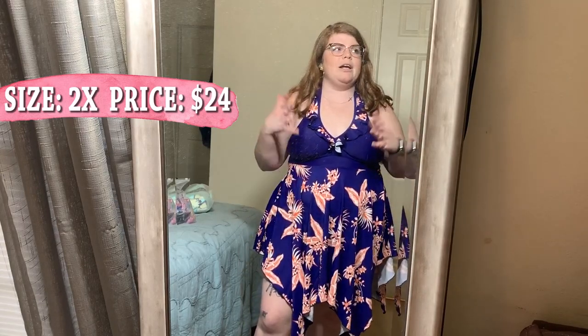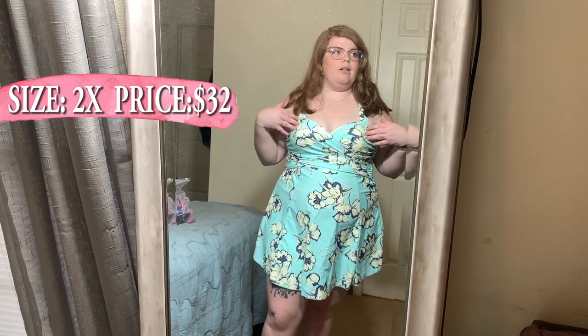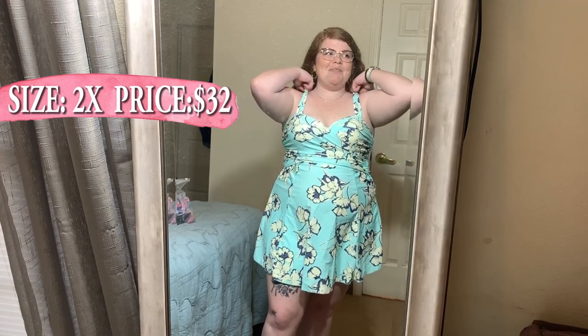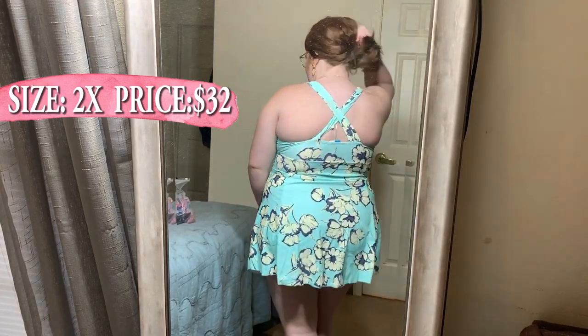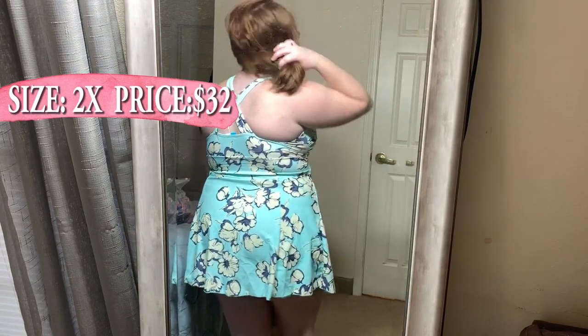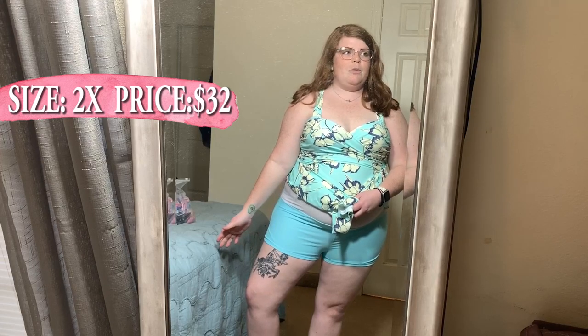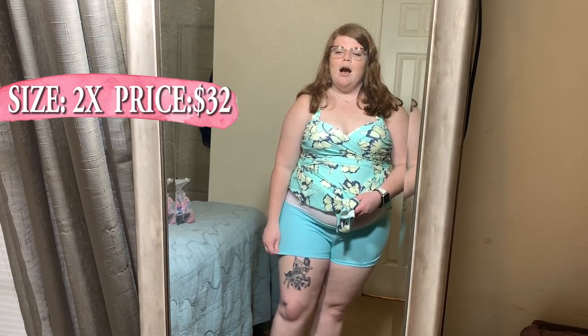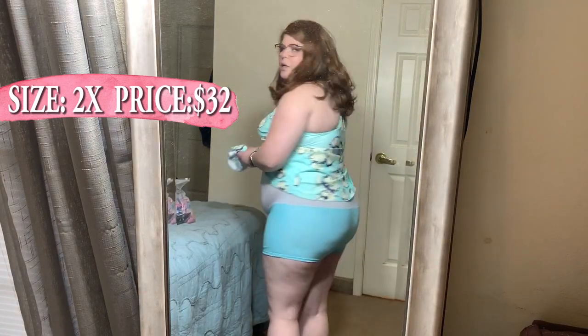This is the next bathing suit — the skirt goes about mid-thigh and falls right underneath your bust. It's got a crisscross, sweetheart neckline top. Good news: all your support is not coming from your neck — it's like a tank top situation that crisscrosses in the back. I really like it. But wait — there's more: underneath it's shorts. So if you have a chub rub situation, these would be very nice.